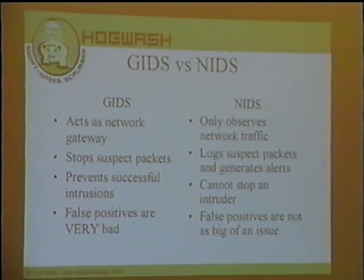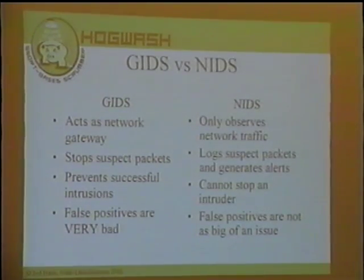Here's some comparisons between a gateway intrusion detection system and a network intrusion detection system. A gateway IDS acts as a network gateway — it decides what enters or leaves your network. A network IDS, on the other hand, can only observe network traffic: it sits in parallel, watches traffic go by, analyzes it, and generates alerts. A gateway IDS will stop packets it doesn't like, whereas a network IDS will generate an alert and log the packet but can't stop packets in general. Some IDS systems have active response mechanisms like modifying firewall rules or sending spoofed resets, but that's not 100% reliable.